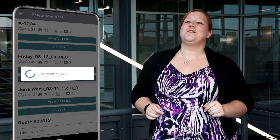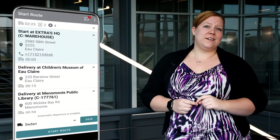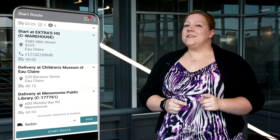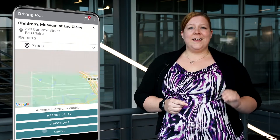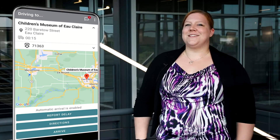ExtraDriver 10.0 completely modernizes and streamlines the look and feel of the app for Android users, making it even easier for your drivers and technicians to use. With an updated color scheme, modernized home screen, and an all-around improved user experience, there are a lot of enhancements to get excited about.